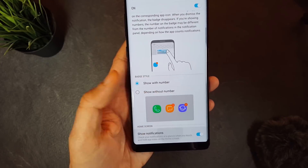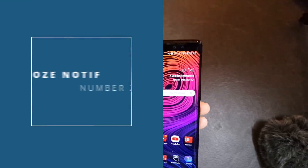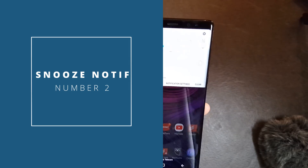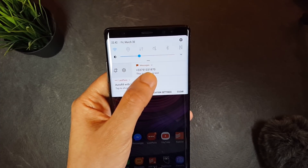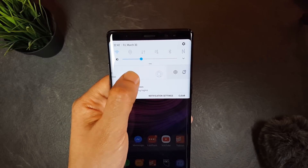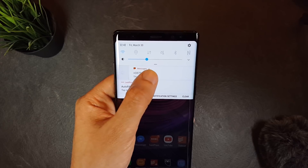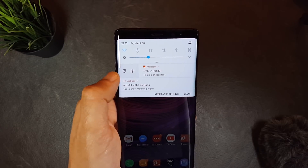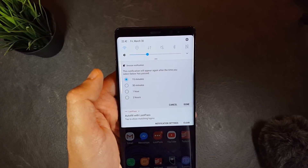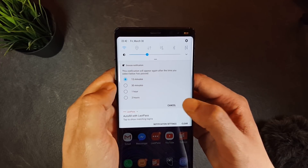The second feature is also with notifications. With the new update, you will be able to snooze them from the notification panel. When you swipe left or right, you will get a snoozing option beside the settings. So if you're not ready to check your message or information, click that snoozing option, then choose how much time to hide it before it comes back again — 15 or 30 minutes, or 1 or 2 hours.